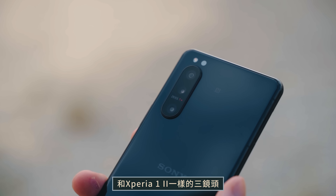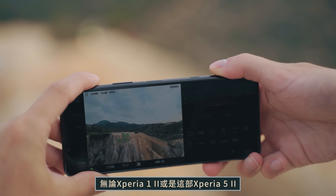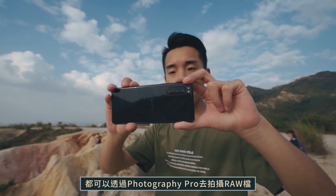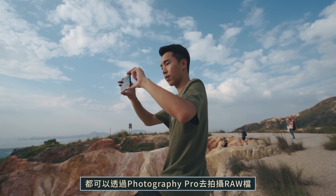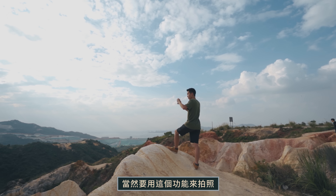In terms of cameras, it's the same as the Xperia 1 II — triple cameras. Since last month's software update, both the Xperia 1 II and Xperia 5 II can shoot RAW files through Photography Pro. Today since we're out hiking, of course we'll use it to take photos.